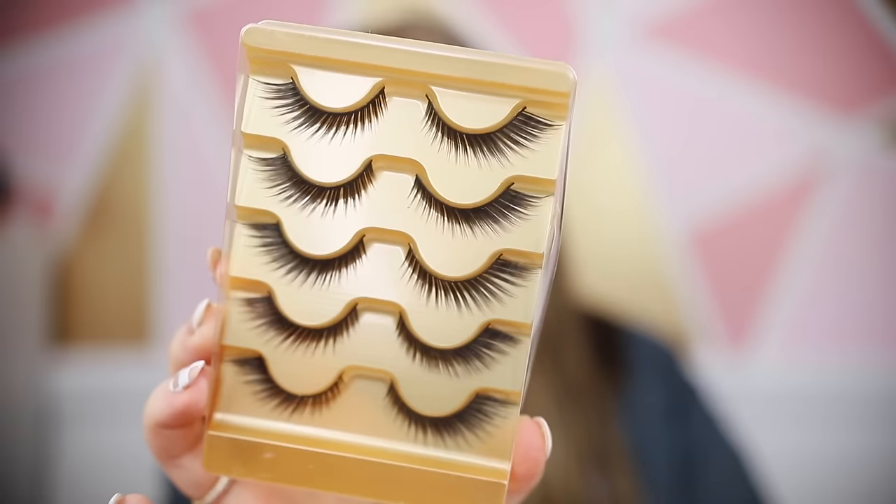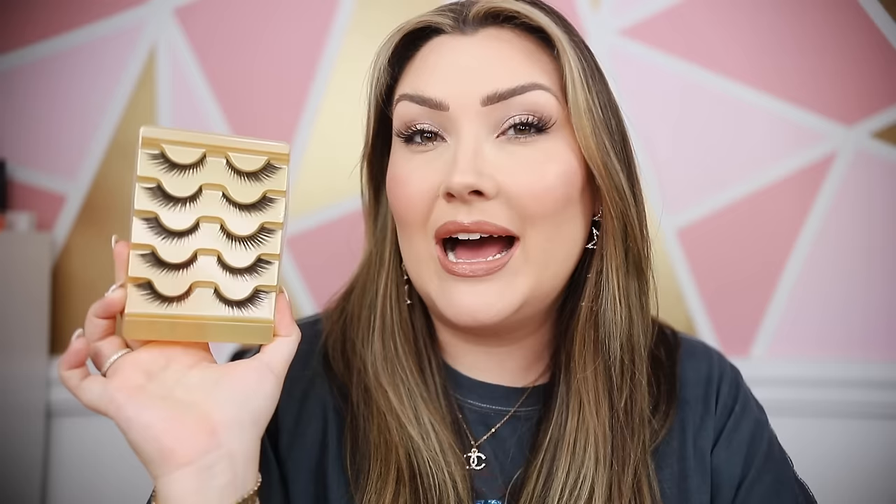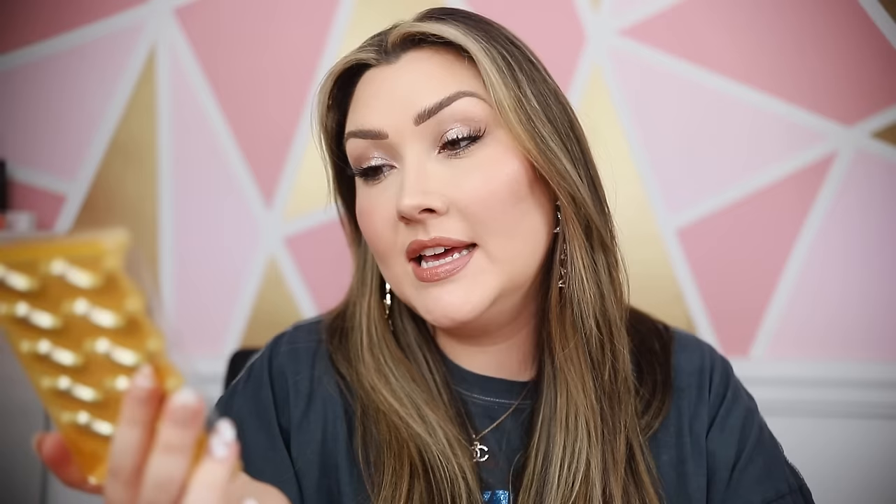I also wanted to try some eyelashes from Temu. I really like getting packs of lashes like this because they last for so long. I really liked this style — they look like the cat eye shape I always go for, a little bit fluffier on the ends and a little bit thinner on the inner corner. They do look very silky so I'm wondering how natural they'll look on my eyes, but we'll just have to test them out and see.